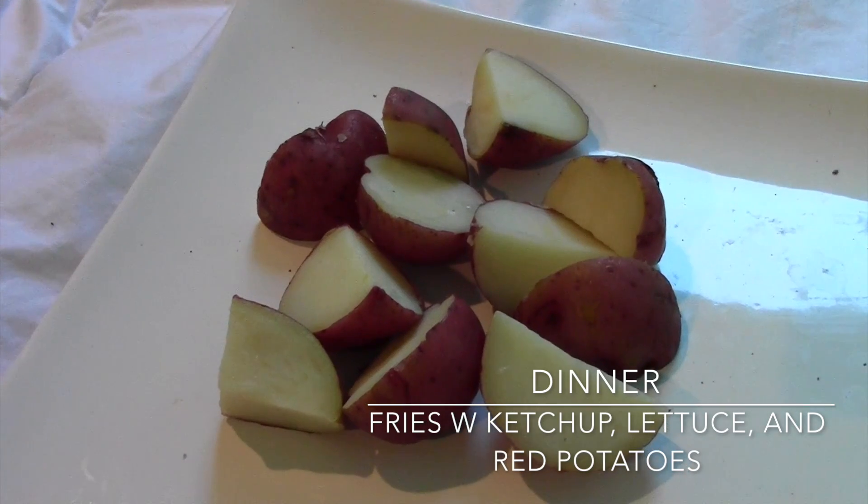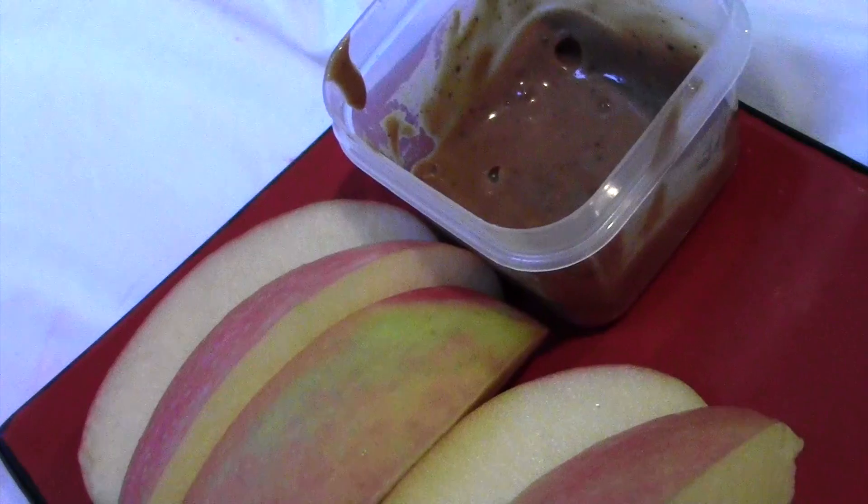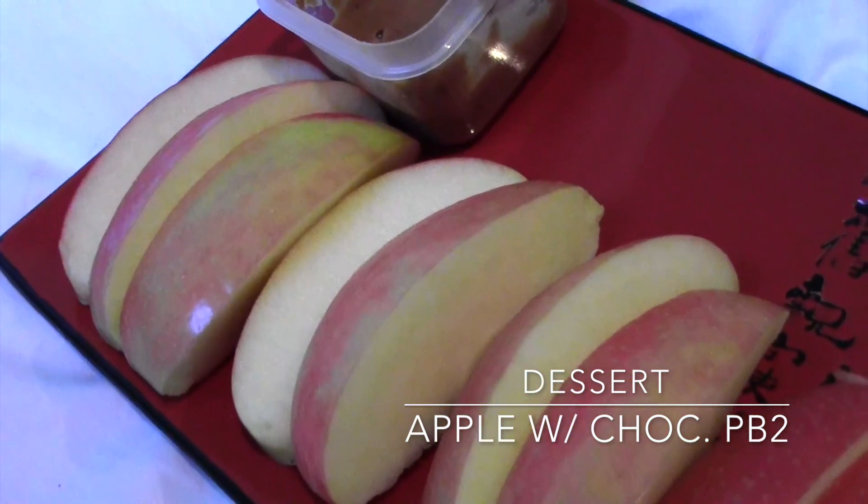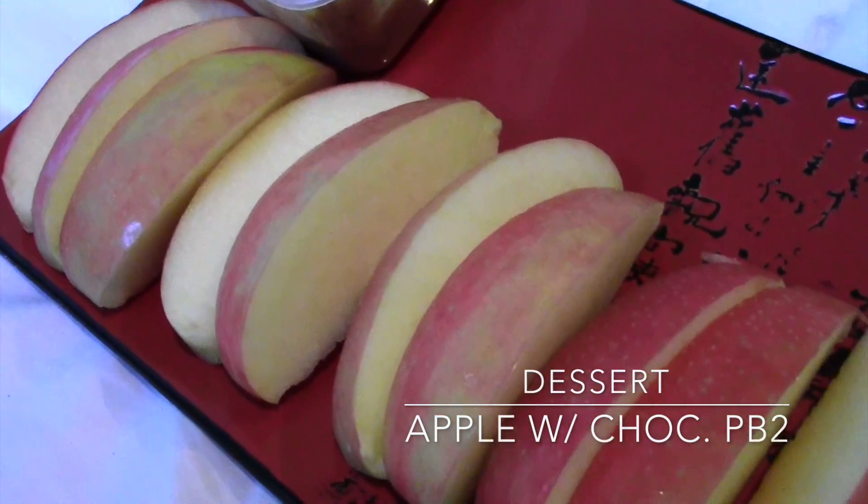Finally for dessert I just had some sliced up apples alongside some chocolate PB2. And that's it for today's what I eat in a day video.